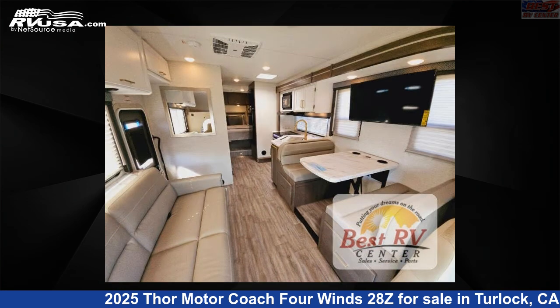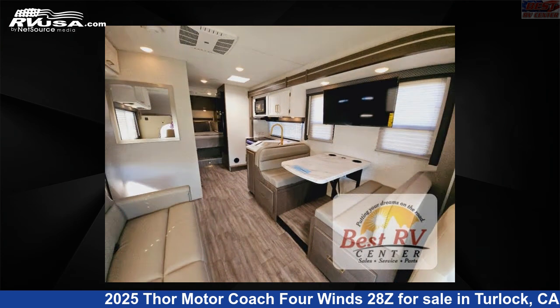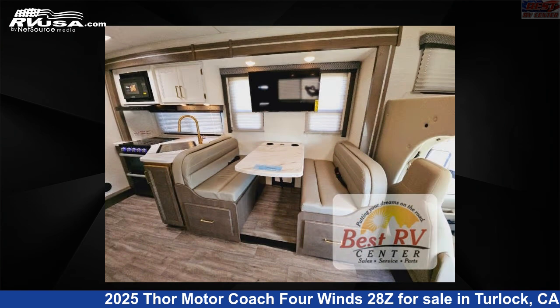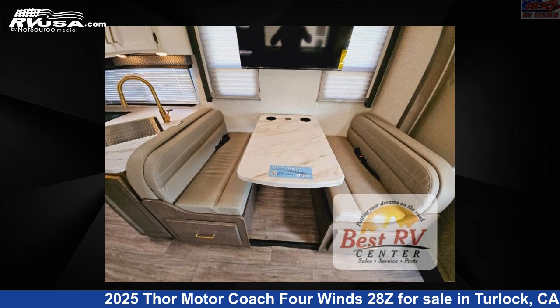This 2025 Thor Motor Coach 4 Winds 28Z is built on a 4D Series chassis. Remember, this is an AI-generated video of one of thousands of classified listings on RVUSA.com. If you're interested in this unit, visit the link in the video description to view more photos and the current price, or reach out to the seller.